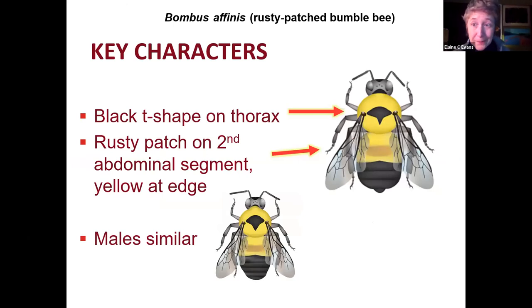For the rusty patch bumblebee, there are two key characters. The first is on the thorax — right behind the head, the section with the wings. The thorax is mostly yellow, but in the middle there's a black T-shape. Combined with that, on the second abdominal segment, that's where the rusty patch is. The first segment is yellow, the second segment has the rusty patch, then yellow again on either side, and then the rest of the abdomen is black. You'll mostly see females through July, but starting in August the males come out, and they have a really similar color pattern.